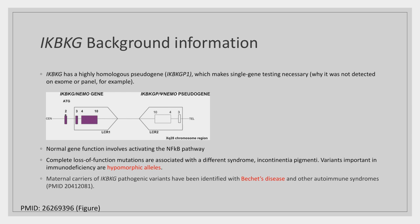IKBKG normally functions in activation of the NF-kappa B pathway. Complete loss-of-function mutations in this gene are associated with incontinentia pigmenti, whereas hypomorphic alleles are associated with the NEMO immunodeficiency syndrome. Of particular interest in this case, maternal carriers of pathogenic variants have been identified with Behçet's disease — which was the case for this patient's mother — and with other autoimmune diseases.